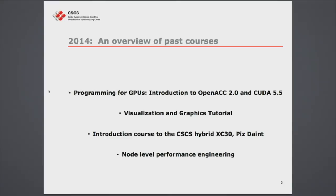Looking at the past courses of 2014, we have about five to six big courses every year, ranging from one to two days to a full week. This past year we had a dedicated programming for GPUs course with the newest features of OpenACC and CUDA 5.5. We had a visualization and graphics tutorial given by our expert Jean Favre. We had the introduction to the new hybrid Piz Daint, and about a month ago, a really great course on node-level performance engineering.